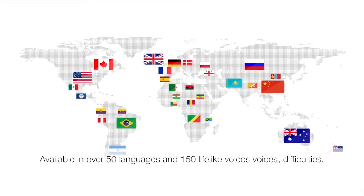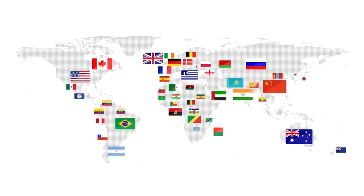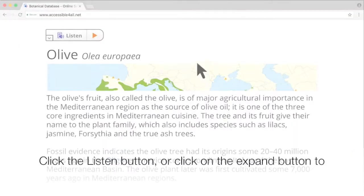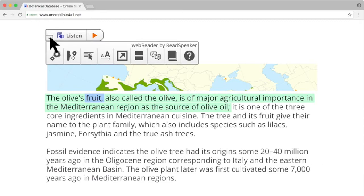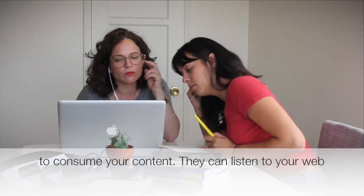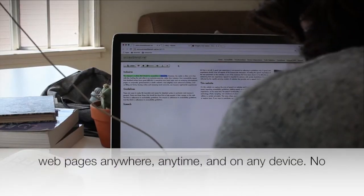Available in over 50 languages and 150 lifelike voices, ReadSpeaker Web Reader has universal coverage. Click the listen button or click on the expand button to open the toolbar. With text-to-speech, your visitors have another way to consume your content — they can listen to your web pages anywhere, anytime, and on any device. No downloads necessary.